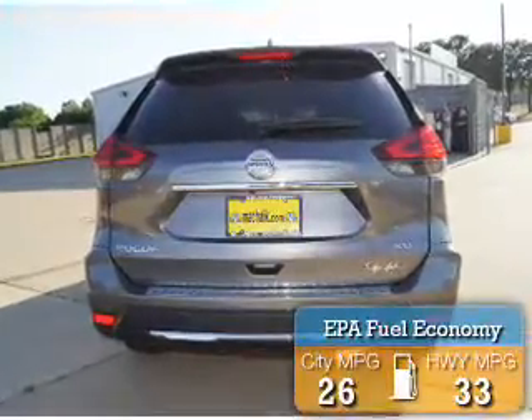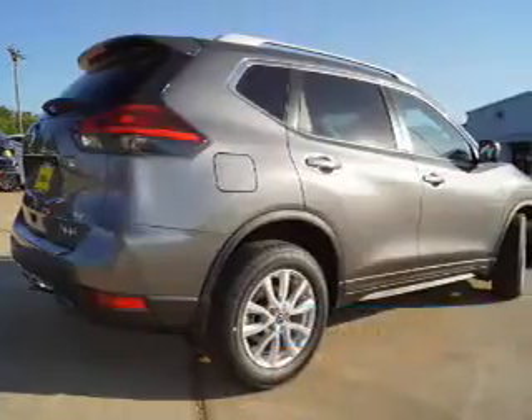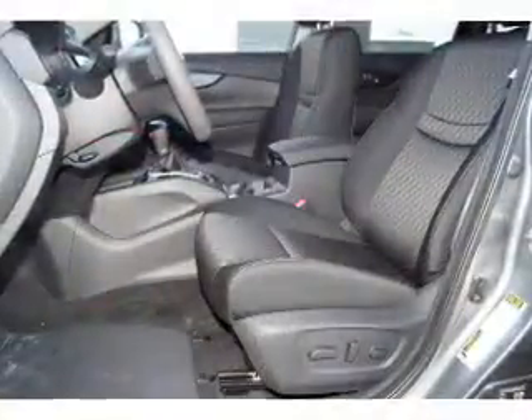Great fuel efficiency saves you money by requiring fewer trips to the gas station. The features include blind spot sensors, a spoiler, an alarm system, and roof rails.